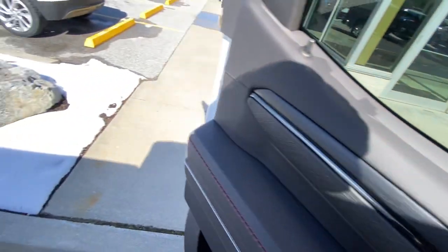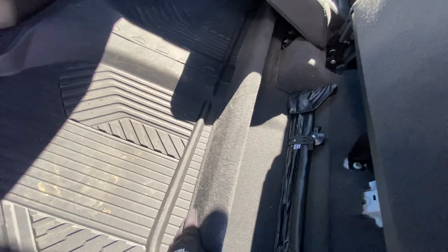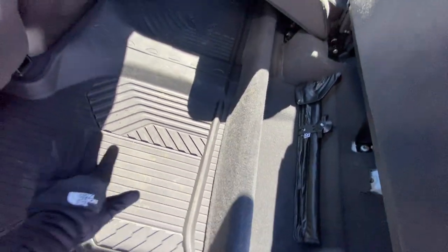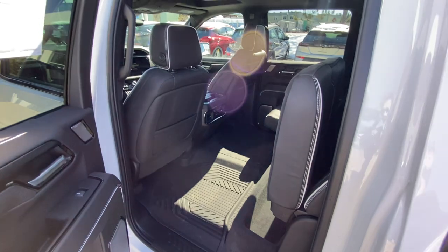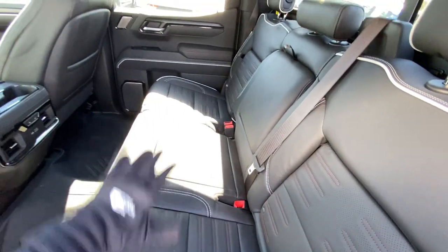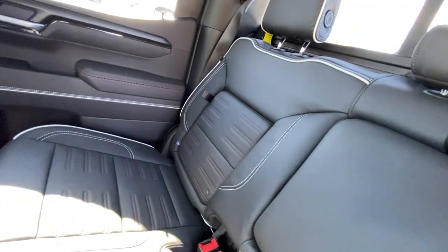These rear seats are 60-40 splitting seats. You do have your storage package underneath here. You can remove this, but it's really good because you don't want stuff sliding around hitting your ankles, and you don't lose all your seating configurations. So you still have your one seat on one side and a ton of storage on the other — or three people if you prefer. Right in here you have your little storage pockets, and in the middle your cup holders.